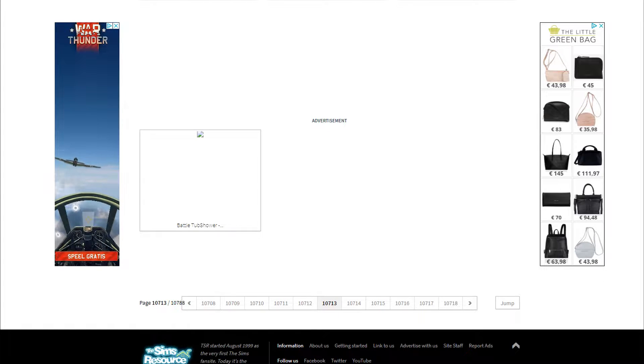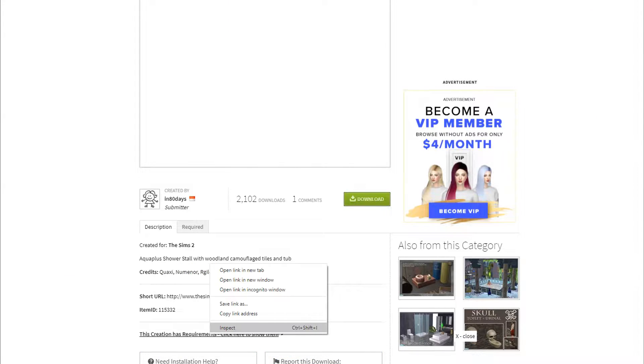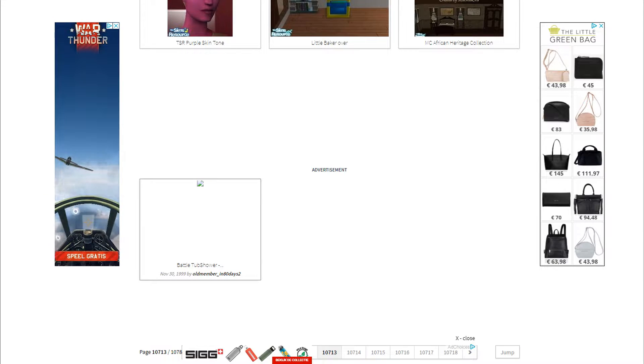The Sims Resource has 10,788 pages. I went to the last page, up until page 10,714, but those pages will not load whatsoever. The only one that will load is page 10,713, and the first post I can find is from November 1999. I can't see the recommendations for it either, so let's just take a bit of a risk and download it — it's the first and oldest download for The Sims 2 on this website.